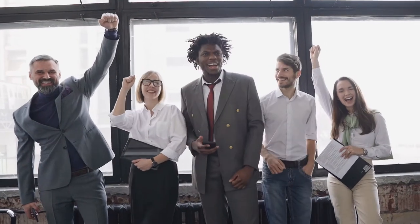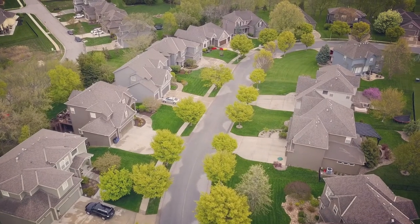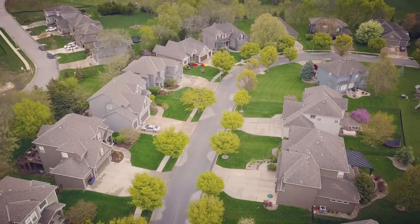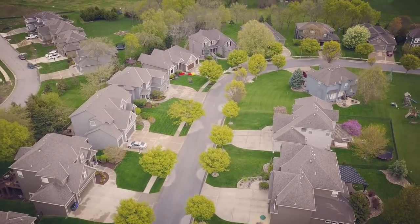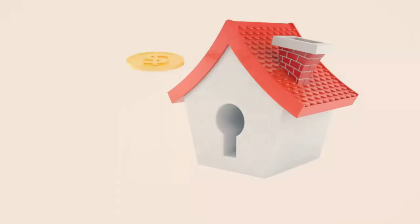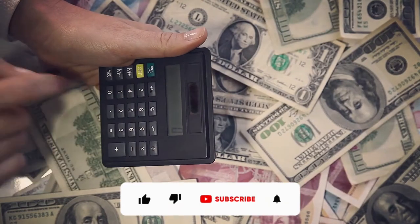Are you ready to learn the real estate investing strategies that will make you rich? Investing in real estate is an ideal investment. However, real estate investing covers a wide range of income strategies. These various options might be confusing to a rookie investor. These strategies can help you understand how to profit from real estate investing.